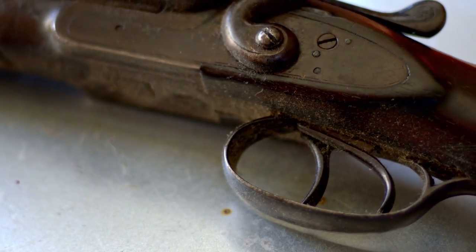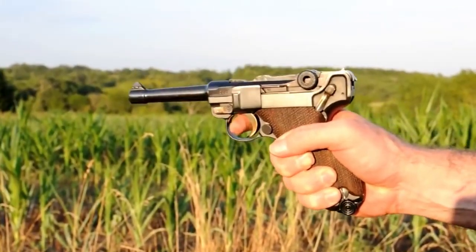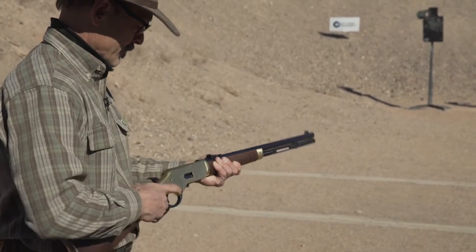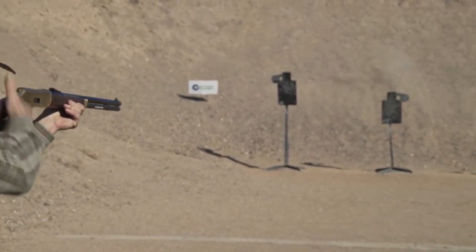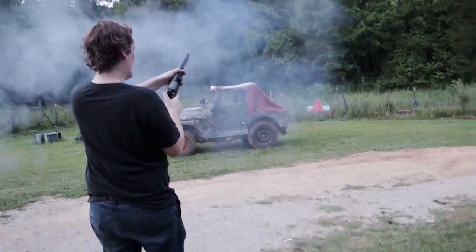Today, we're going to talk about vintage guns that can fetch a fortune if you happen to find one in your grandpa's stash. While many people can recognize a vintage car, vintage guns might slip past your eyes, and it'd be a real shame if you do not know their value. With that in mind, I have here a list of 10 rare and expensive guns, in no particular order.